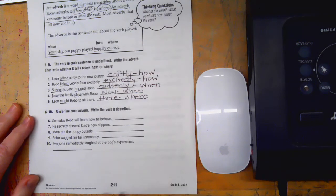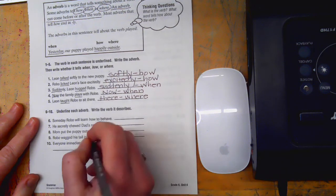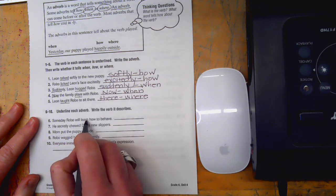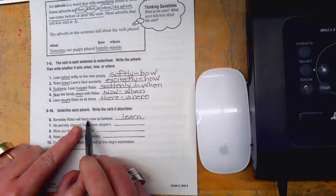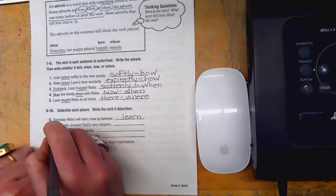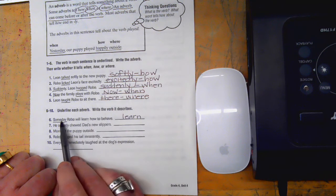Now we're going to underline each adverb and write the verb it describes — this is a little trickier. 'Someday Robo will learn how to behave.' Learn is the verb. I'm looking for how, when, or where — I think we just have someday, which describes when Robo will learn.